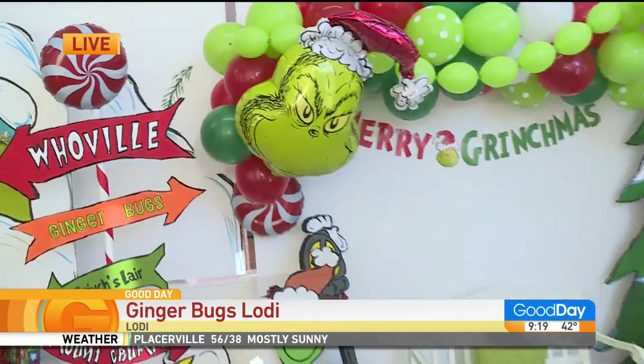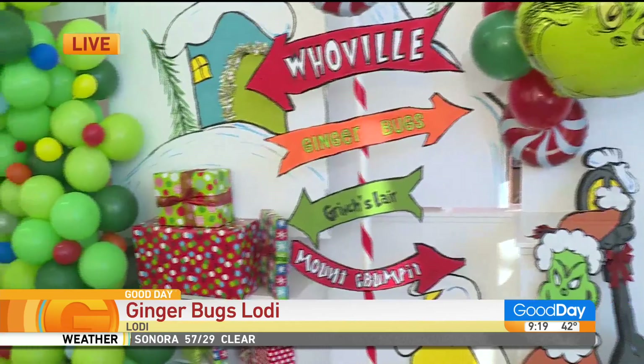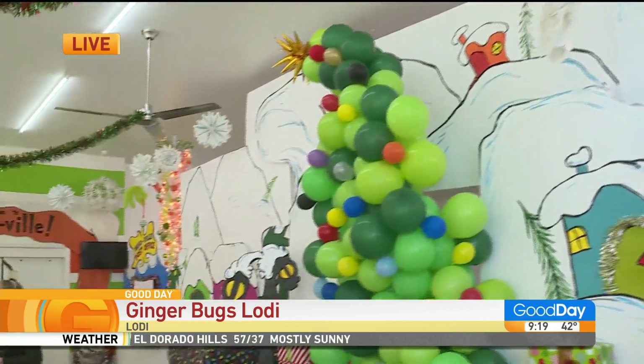They did this Merry Grinchmas — a walkthrough, safe, socially distanced photo with the Grinch. And now they're transitioning to New Year's. So I have Kelly here to talk a little bit about this.